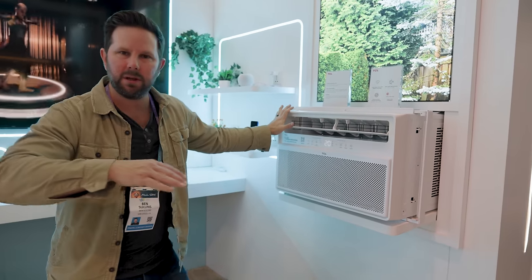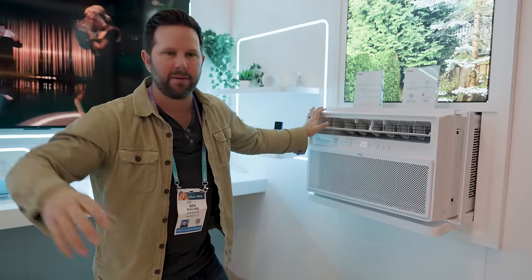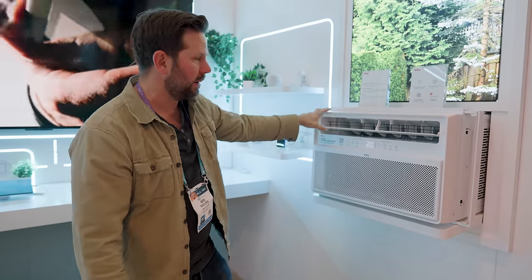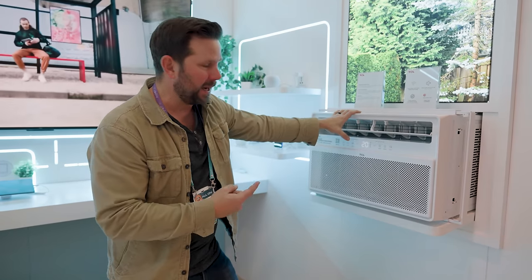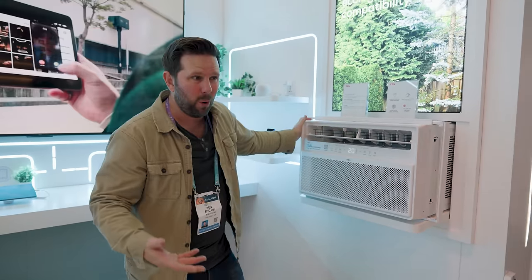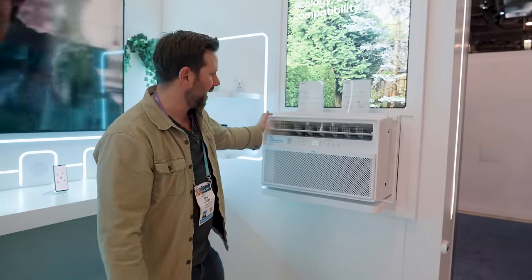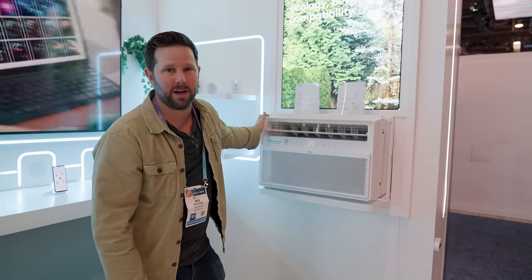It has technology that doesn't allow it to just get hot and cold and kick on and off — it really modulates the temperature to keep it at a real even temperature the whole time. I'm building a new pool house studio shed at my house and I'm definitely hoping to get one of these, because it's going to be much more affordable than putting in a whole mini split system for such a small space. It's coming out in a few months — definitely something you should check out.